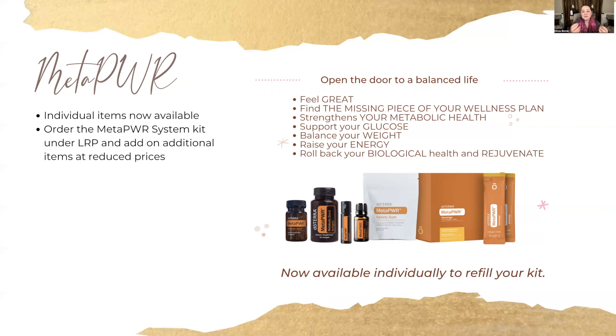When you purchase individual products, it's to replace what you've finished from your kit. This could be the missing piece of your wellness plan — it's designed to help with your metabolic health, stabilize your glucose levels, support your weight loss efforts, and increase your energy. It also helps your body rejuvenate because it has NMN and collagen to help with skin elasticity, firmness, and beautification. And it doesn't have just one or two types of collagen — it has nine types. Collagen is one of the most abundant proteins in our body, used for tendons, ligaments, and various soft tissues.